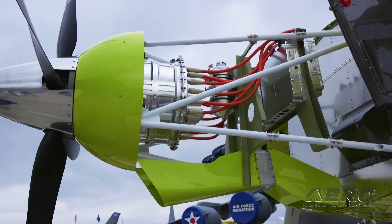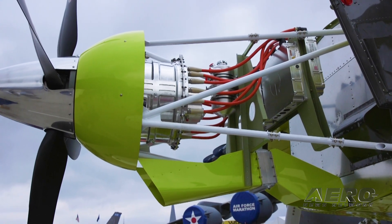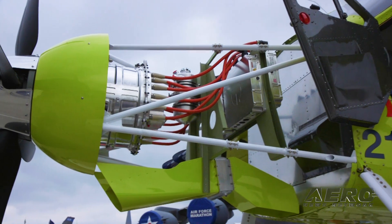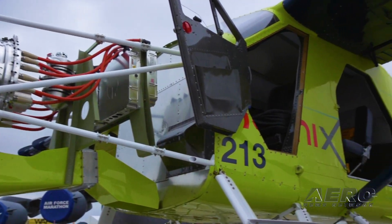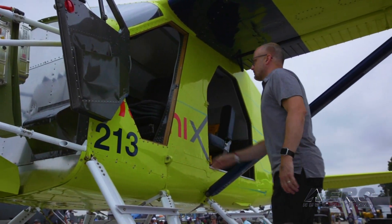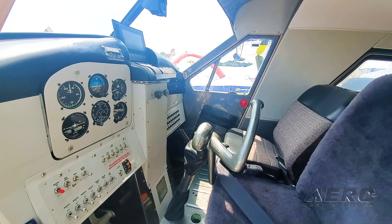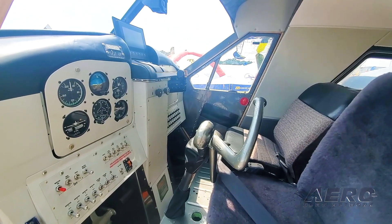We're targeting entry into service in 2027, and really start using it as a real commercial aircraft taking fee-paying passengers. Then Harbor Air will convert all 12 of their Beavers that they have today to electric, and will start performing conversions for other paying customers.